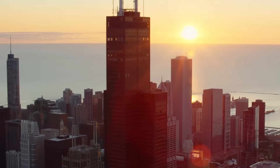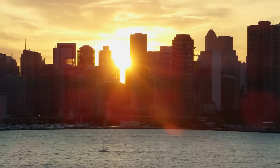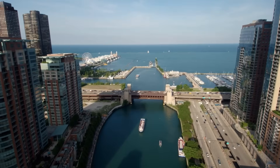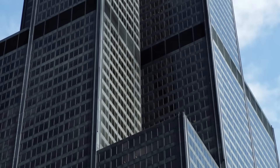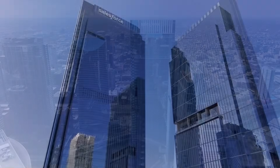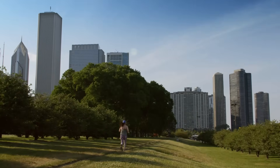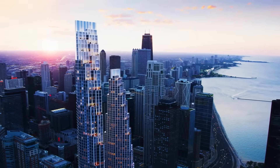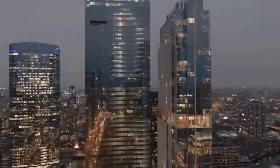Did you know that Chicago is the birthplace of the skyscraper and home to 150 buildings going over 492 feet, including two of the 10 tallest in the U.S.? The city's skyline is about to be transformed once again with new super-tall buildings, from the completed Salesforce Tower to the newest addition 1000M, the under-construction 400 Lakeshore Drive, and projects set to reshape the skyline beyond 2030. Let's dive in and explore the past, present, and future of the Windy City's magnificent skyline.